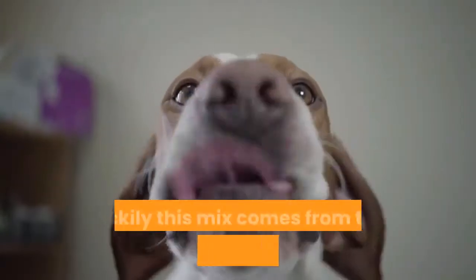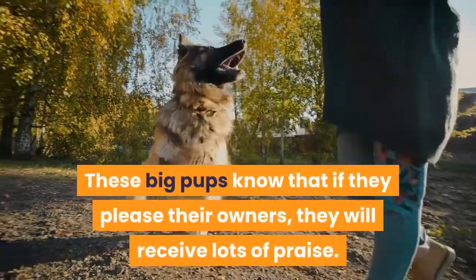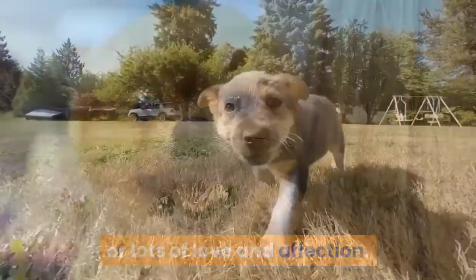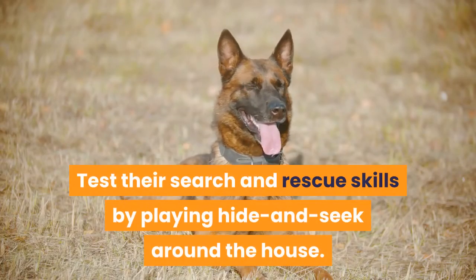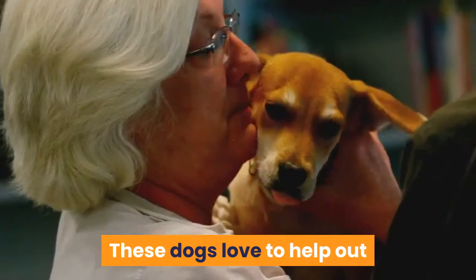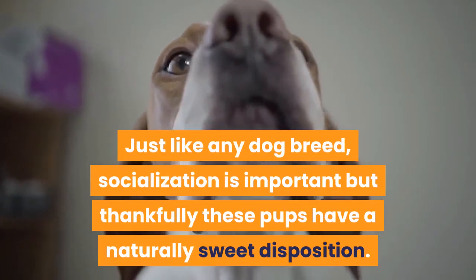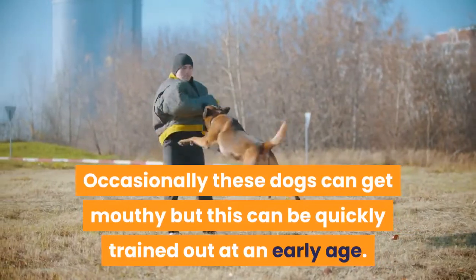How to train a St. Berdoodle? Luckily this mix comes from two very intelligent breeds, which makes them easy to train. These big pups know that if they please their owners they will receive lots of praise, so they are highly motivated to perform whatever task you ask of them. Positive reinforcement is the best strategy — reward them with treats or lots of love and affection. Because of their high intelligence, these dogs want to be challenged and can become bored if not stimulated. Test their search and rescue skills by playing hide and seek, teach them to turn lights on and off, fetch the TV remote, or even babysit your children. Socialization is important, but thankfully these pups have a naturally sweet disposition and get along well with other animals. Occasionally they can get mouthy, but this can be quickly trained out at an early age.